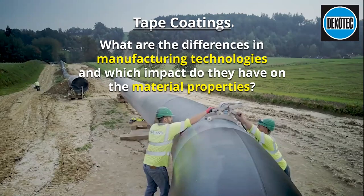Welcome to this Pipeline Industries Guild webinar, presented by Luke Perra of DecoTech. The presentation is about tape coatings — we'll be getting an insight into the different manufacturing technologies and how these impact the material properties of tape coatings, and how that affects the long-term durability of field joint coatings. We will have a Q&A session at the end using the chat function.